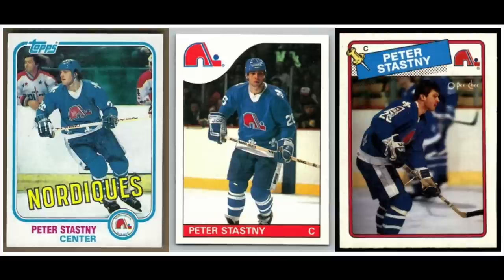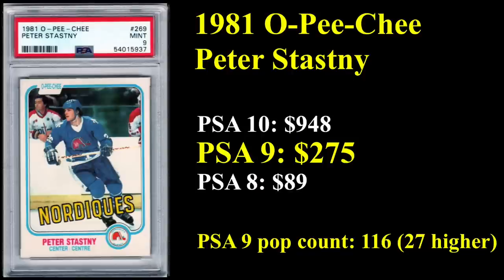Breaking into the top 10 now. Number 10 is Peter Stastny — you're looking at his 1982 Tops, '85 Tops, and 1988 OPG. Stastny's in the Hall of Fame and played most of his career with Quebec. His rookie card is 1981 OPG, and it sells for about $275 in a PSA Mint 9.